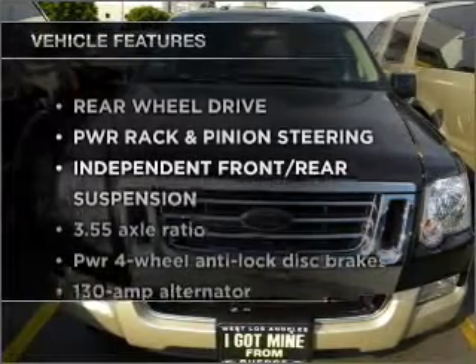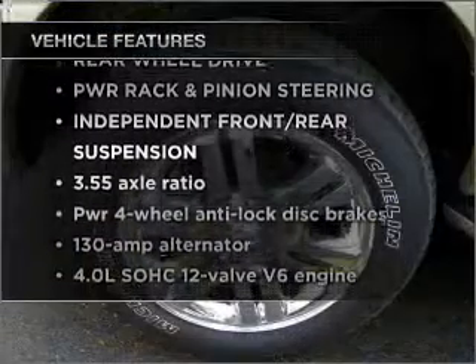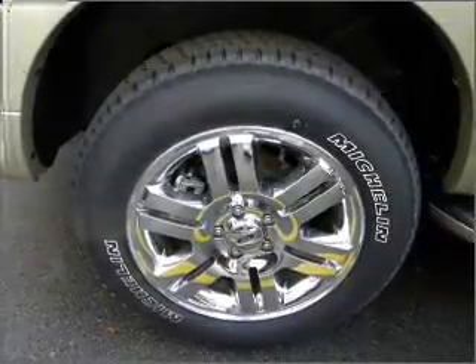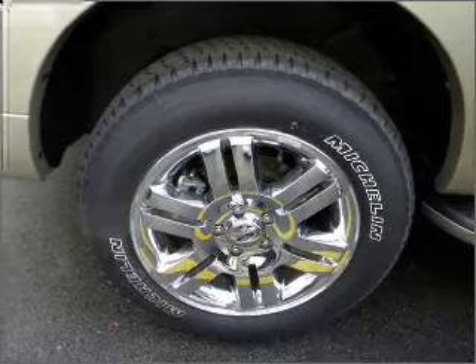And with these notable features, you won't want to miss out on the opportunity to own this amazing ride. Power Door Locks. Power Windows. Power Steering. Cruise Control. And an adjustable tilt steering wheel.